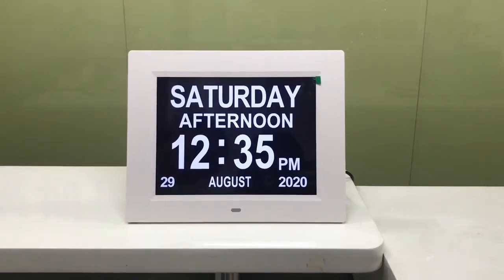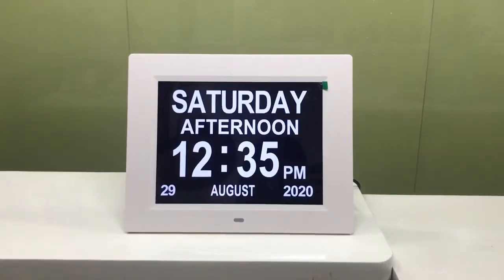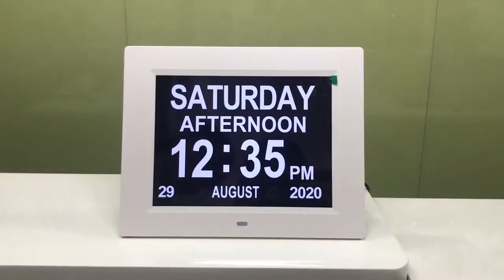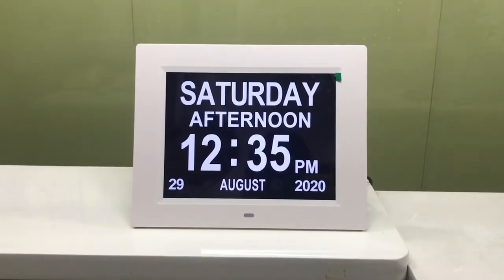Hi, this is an 8-inch digital clock from Shenzhen Pro's factory. This product has an IPS screen and high resolution. It can display clock, calendar, and time.